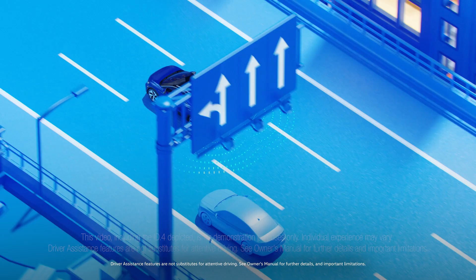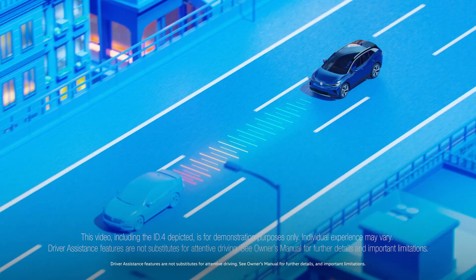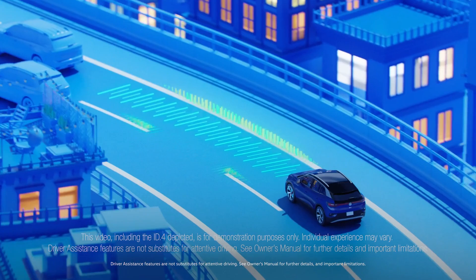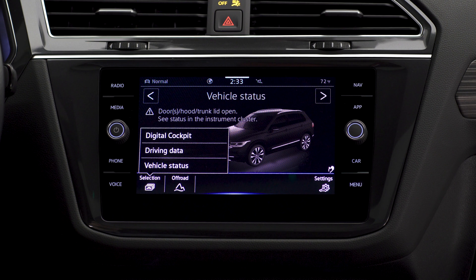These include your driver assistance and IQ Drive features like enabling active blind spot monitor, lane assist, front assist, rear traffic alert, adaptive cruise control, and travel assist.